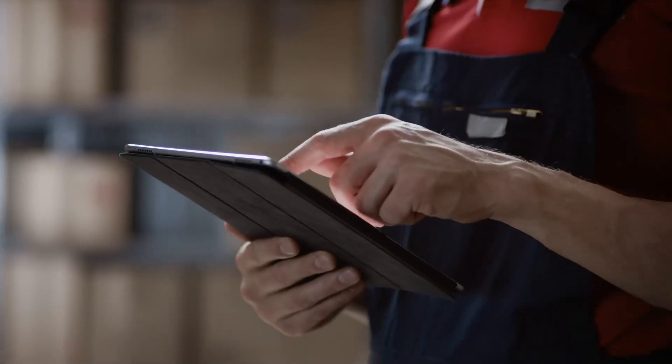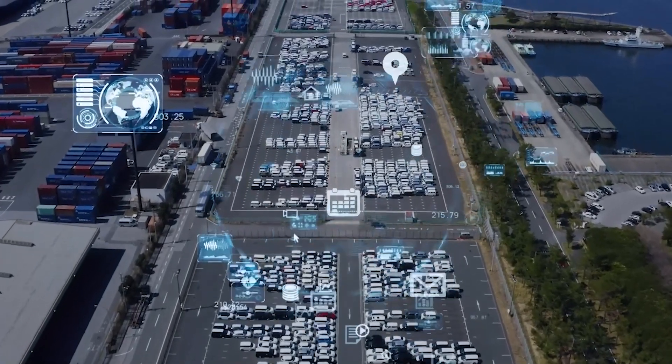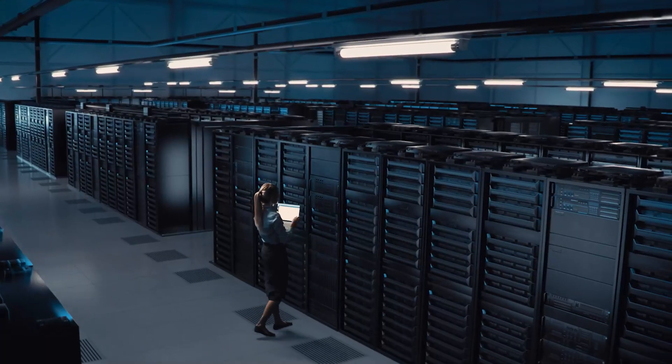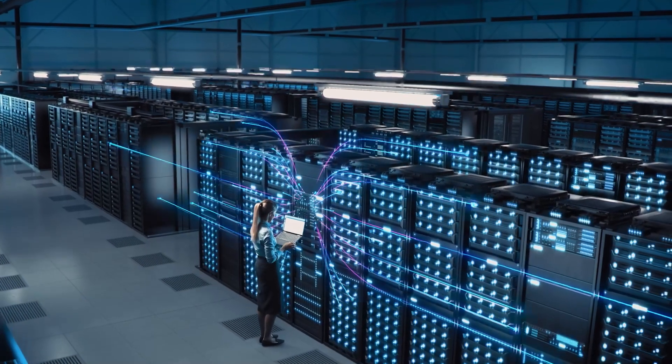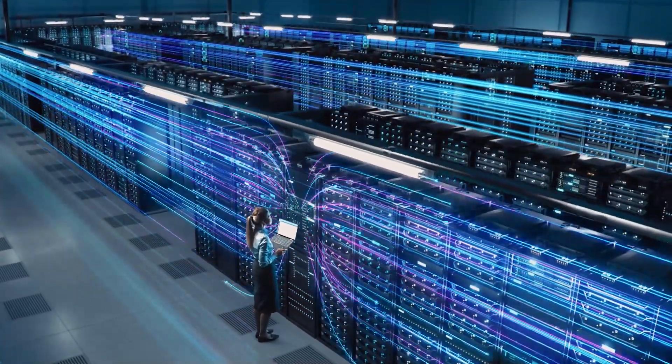Infosys Smart Warehouse is an end-to-end solution integrating SCM, WMS, OTM, third-party e-commerce systems, MHEs, and partner ecosystems connected with OIC and Infosys IP assets, extensions, tools and accelerators.